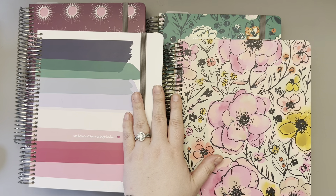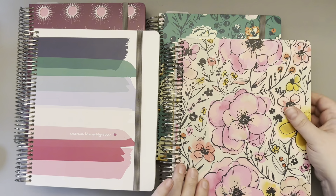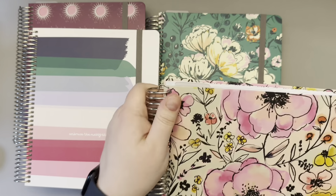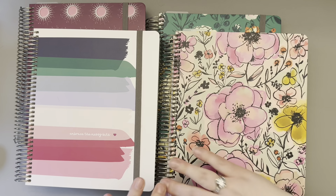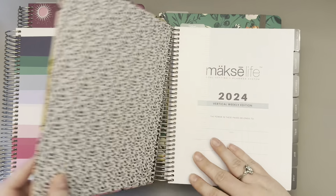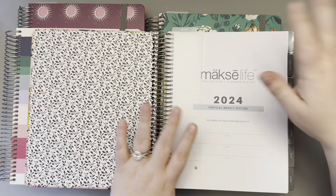Flagships this year — what is the big change? The standard coil! In past years the Moxie Life system was always on a wire-O coil, and this year we've moved to a standard sturdy coil. This is something I'm very excited about. Having a flagship with the artist covers on a coil is so good. With each flagship you also receive a snap-in bookmark, which is extremely smooth coming in and out. It marks the today page.